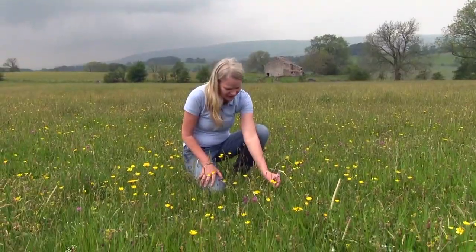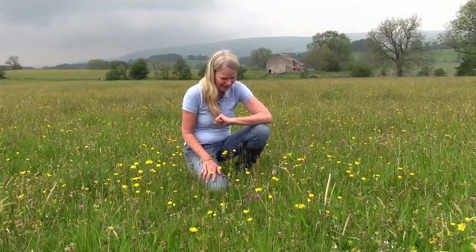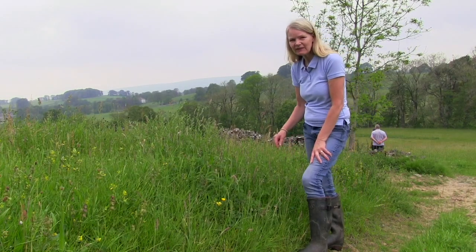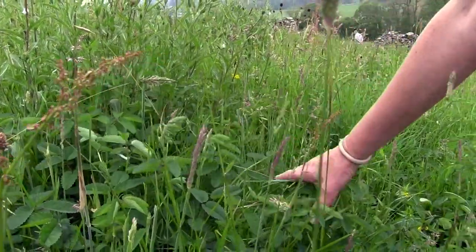Oh look at that, that's wonderful. Common spotted orchid — these weren't in this meadow before we did the late hay transfer, that's wonderful. Okay, so we've got all three of the later flowering species that we wanted to transfer with the late green hay transfer.